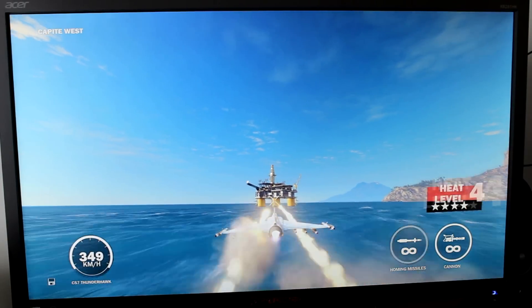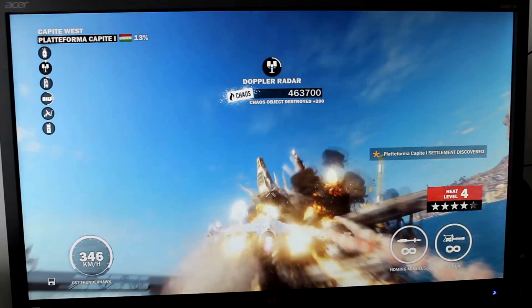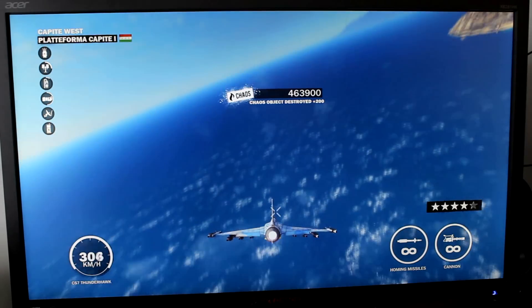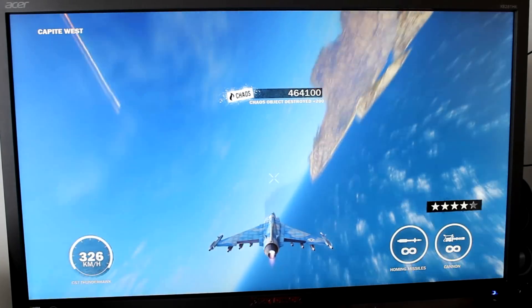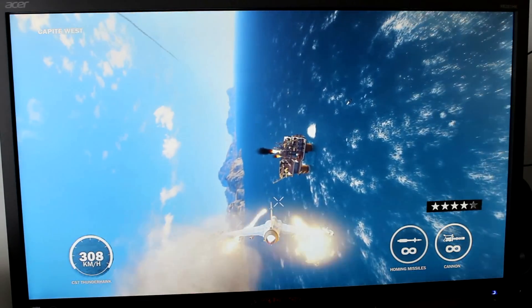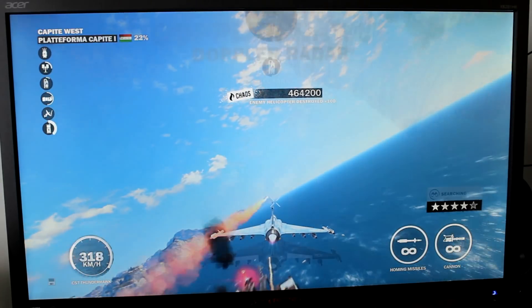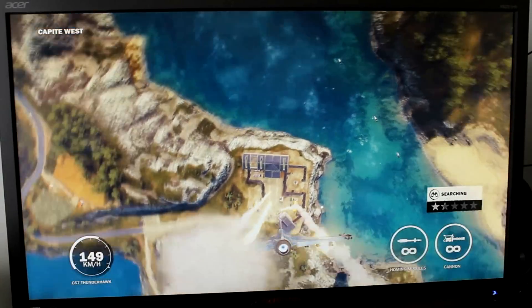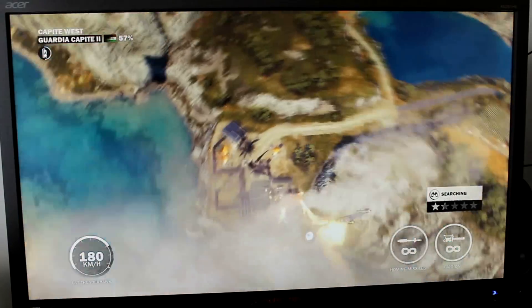For productivity you just get a tremendous amount of screen real estate, which is great. Also for consuming content — many things like Netflix now support 4K, so you get that crispiness watching movies on your computer. With gaming it's becoming more viable, but many AAA games are tough to run at 4K with high settings. Even with a 2080 and a 9900K it's still difficult and I have to drop settings.